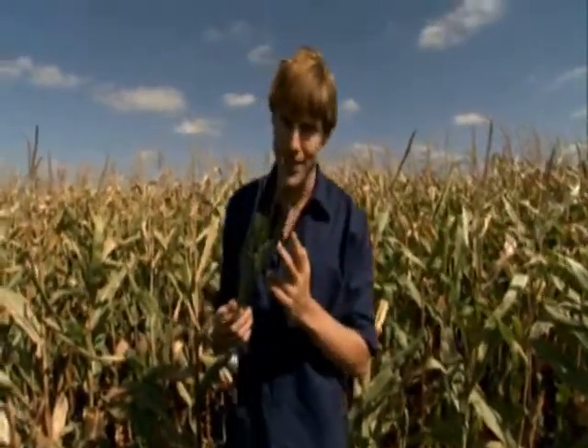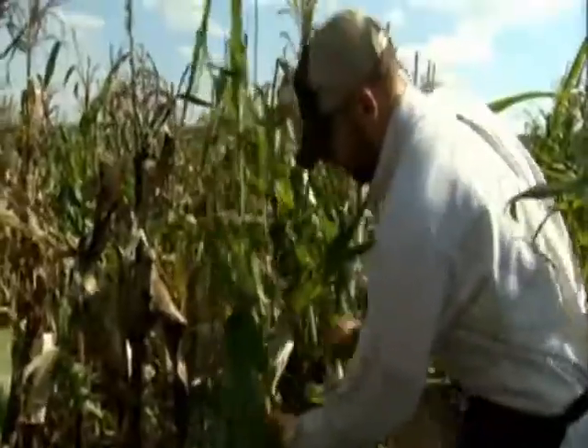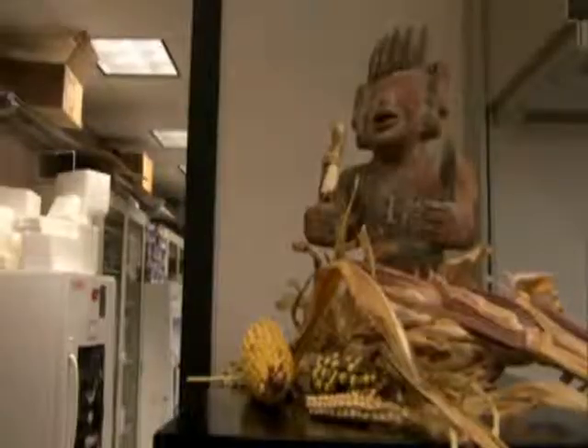By selecting and breeding only for the things they wanted, the Native Americans turned a grass into corn. But it took hundreds, maybe even thousands of years. By understanding the genome, we could improve corn even more — maybe make it drought resistant or more nutritious — and it would take just a few years instead of a thousand. We'd be doing the same thing the ancients did, only more efficiently and precisely.